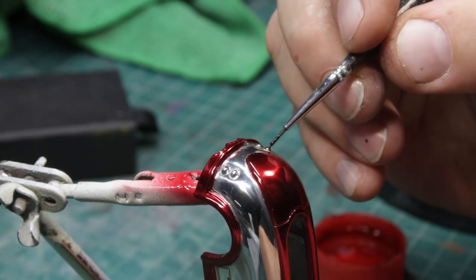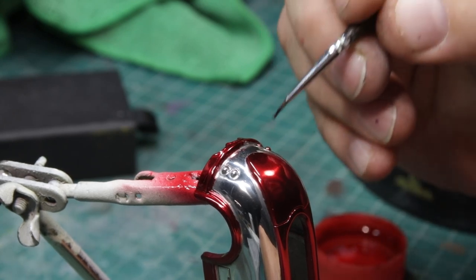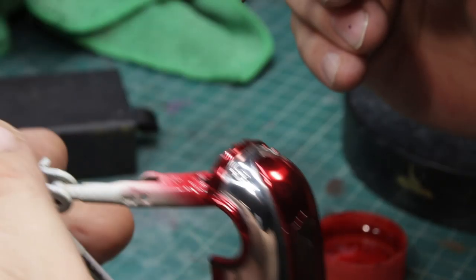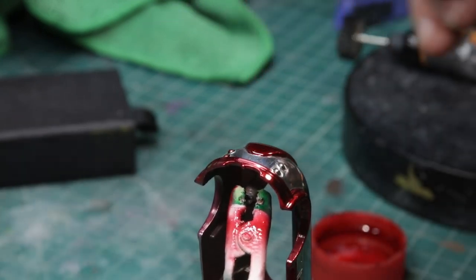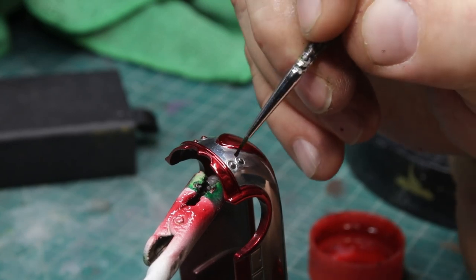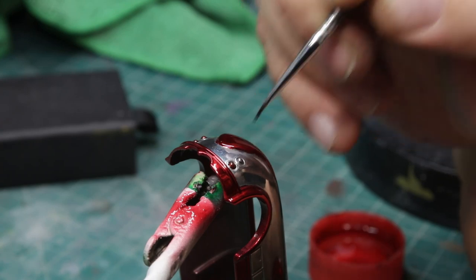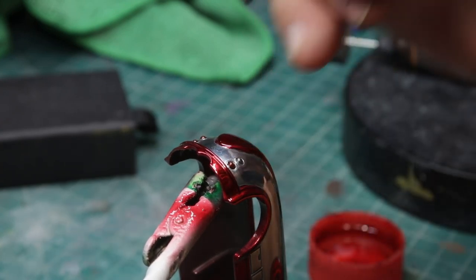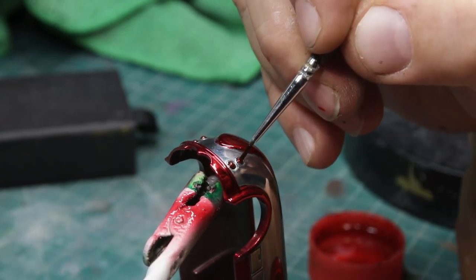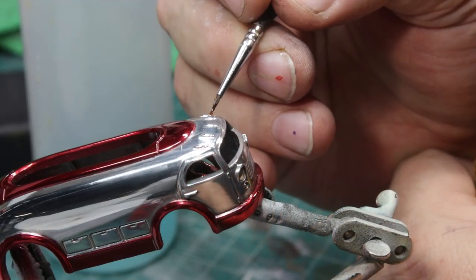I know on the original casting the bottom light was white — I just wanted it to be Christmassy, and to me that meant red. It's nice when you have a little recessed area like that; it makes it really easy to do this accurately. I'm using Tamiya paints on this, and Tamiya clears on the taillights.